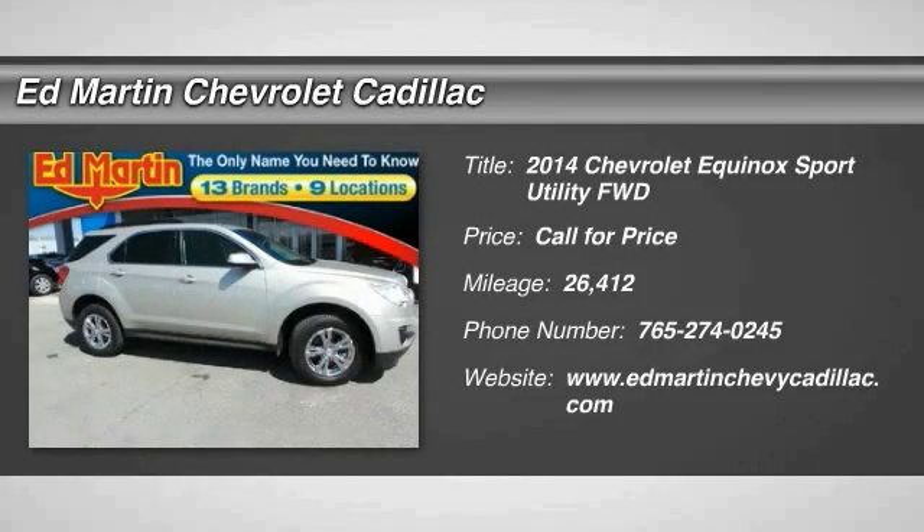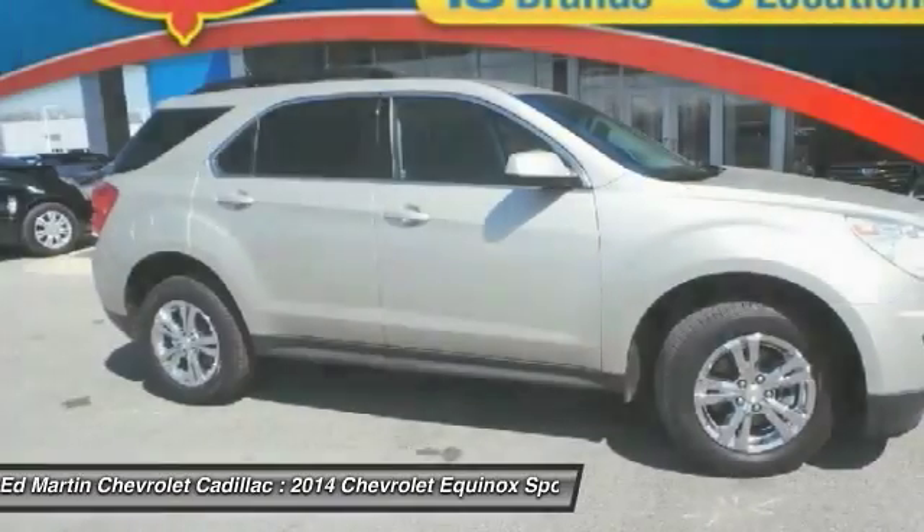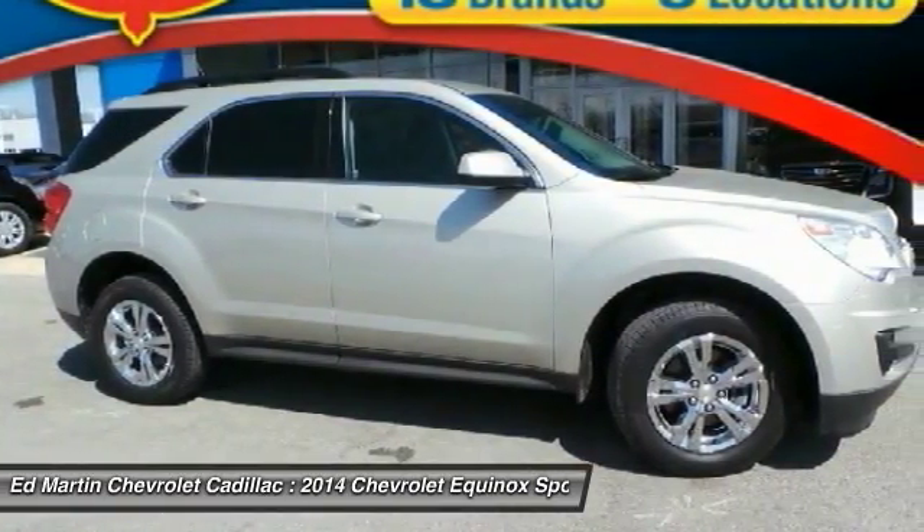The 2014 Equinox. Fuel efficiency, safety, and value equals the Chevy Equinox.